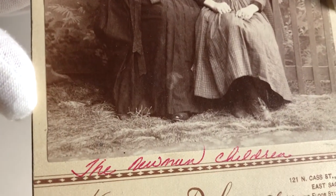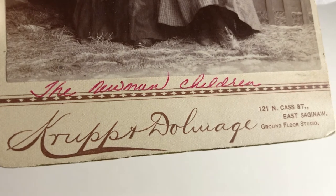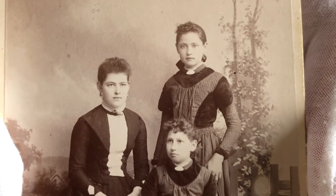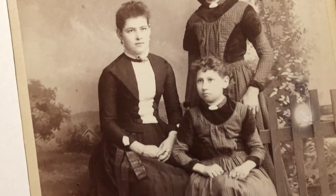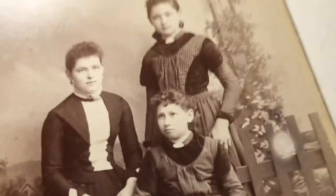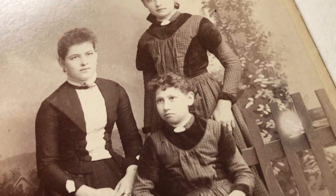Someone has identified the sitters as the Newman children, written in red ink across the front of the card. That looks like ballpoint pen, and the ballpoint pen was invented in 1888 but it wasn't perfected until the 20th century, so I wonder if the handwriting is from a later date. The two younger sisters are wearing matching dresses with velveteen details. The clothes look really dark in black and white — so much so that they look almost like Victorian mourning dresses — but in reality they may have been really vivid colors. I know nothing about the Newmans, but if you're from Saginaw and have any information, please share.